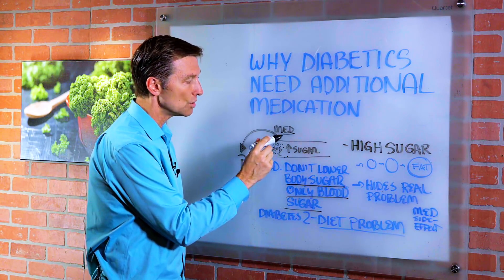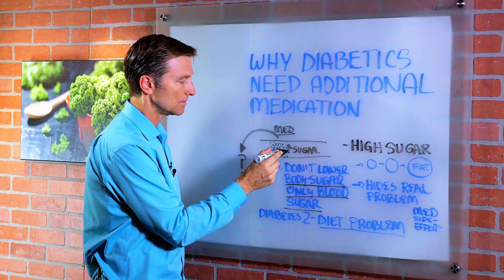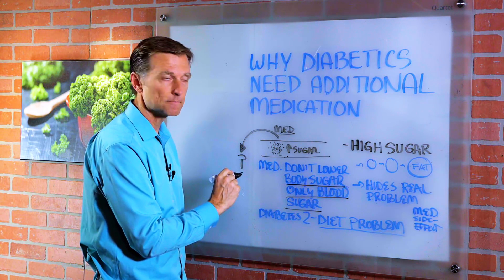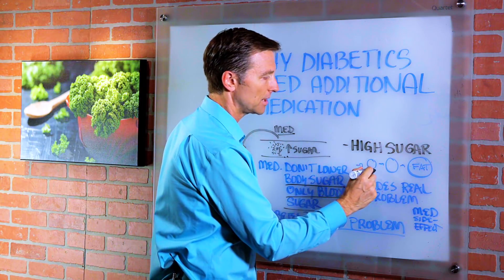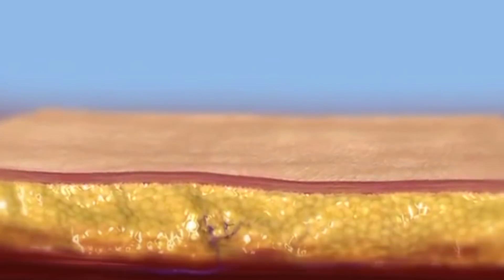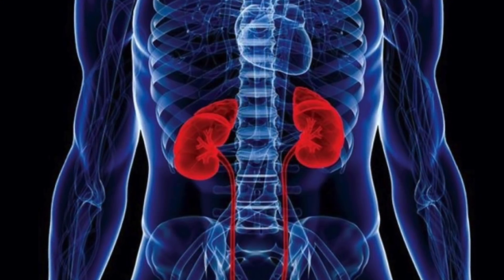Usually the medication gets the sugar out and it's converted into fat. So the fat cells start getting bigger and bigger. They start spreading into the liver, around the organs, in the pancreas, in the brain, with excessive fat around the kidneys and many other organs.